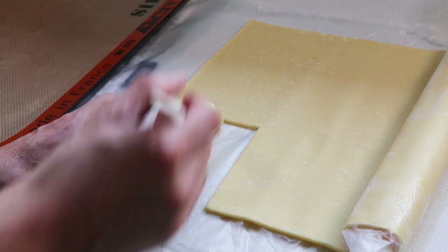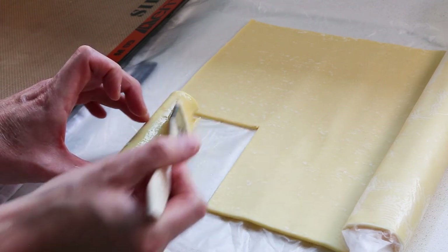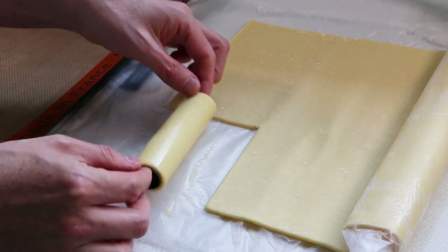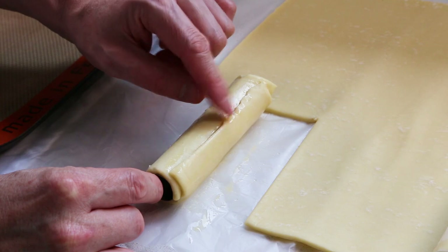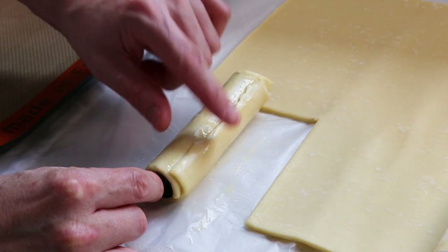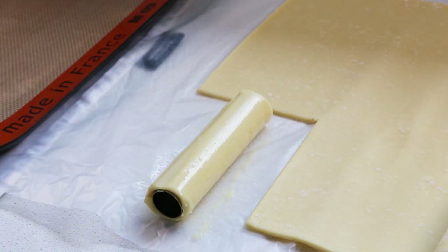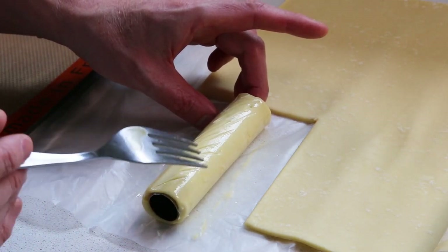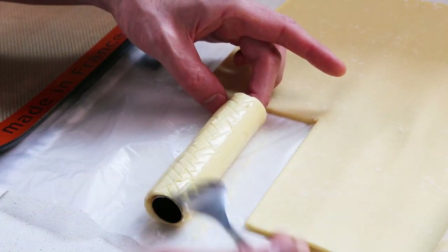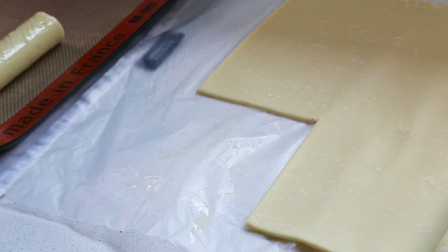Next, take some more egg wash and brush a little bit all over — this is the color you're going to have on your tube so make sure you cover everywhere. Before you decorate, make sure you really seal that seam firmly with your finger so it doesn't unroll during baking. Then turn it over and use a fork or knife to make some decoration — I'm making little cross shapes. Reserve that in the tray, pre-heat the oven to 396°F (200°C), and continue making as many tubes as you can.